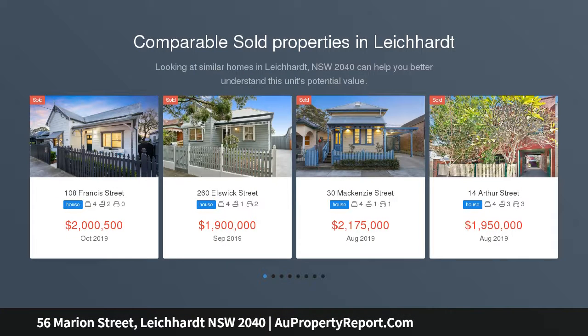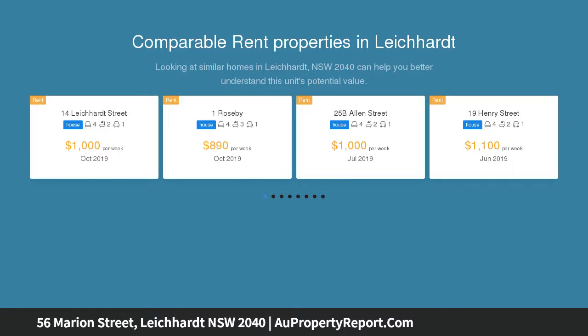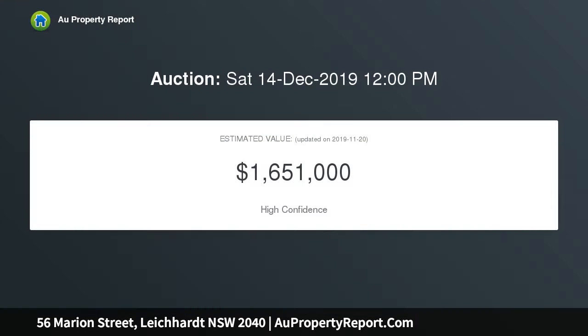Occupying an impressive 314 SQM block with an extra wide 10 meters frontage, this warm and welcoming residence has been tightly held for 23 years and presents an outstanding opportunity for families moving into the area.